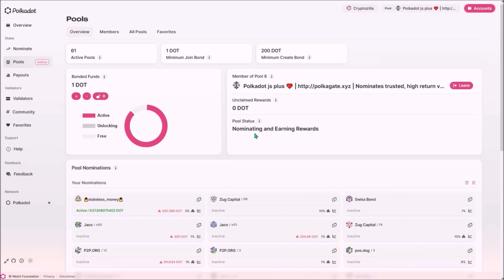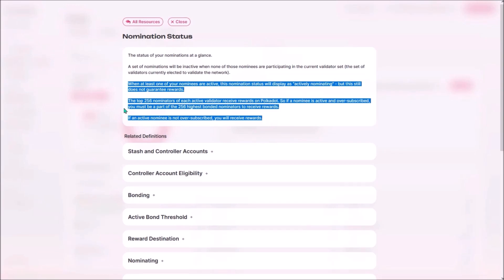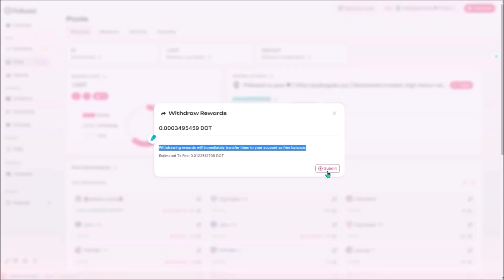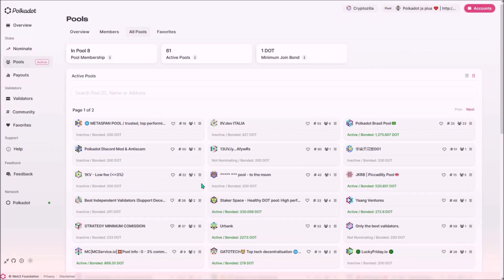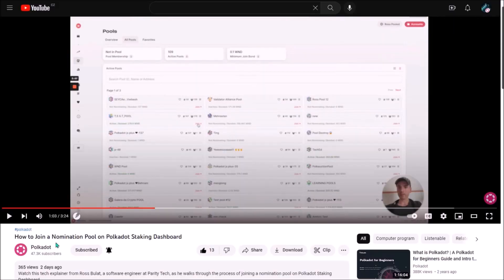However, being a member of a pool that's actively nominating still does not guarantee you are earning rewards — there is more info available on how to make sure you are earning staking rewards, and I would recommend reading it. Once there are accumulated unclaimed rewards, you can claim them by clicking 'Withdraw' then 'Submit', and they'll be transferred to your account as free balance — or you can bond your claimed rewards back into the pool. To leave the pool you would have to wait 28 days for your DOT to become available. One account can only join one nomination pool at a time. There is also a great official tutorial on Polkadot's YouTube channel — I'll leave the link in the description.